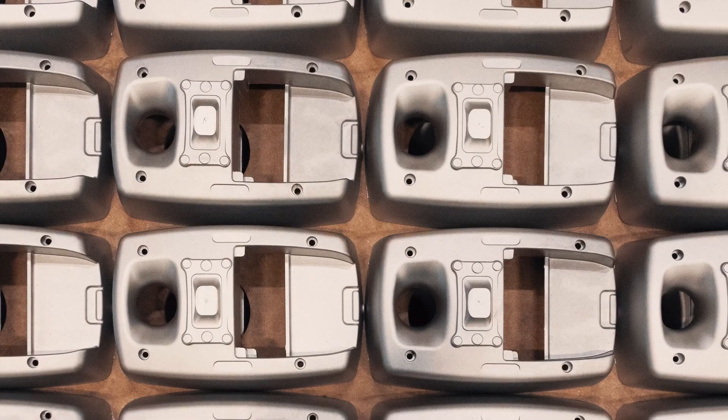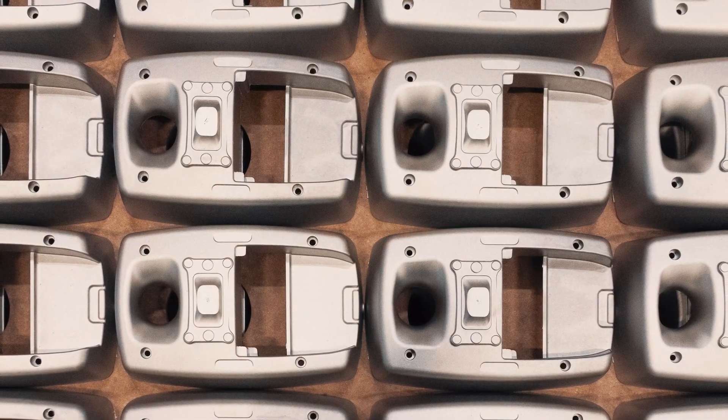That makes it possible to have a large waveguide for very controlled directivity and an excellent on- and off-axis performance. The modulation of high and mid frequencies by the movement of the bass drivers is reduced. Enclosures are made out of die-cast aluminum, which is stable and resonance-free.